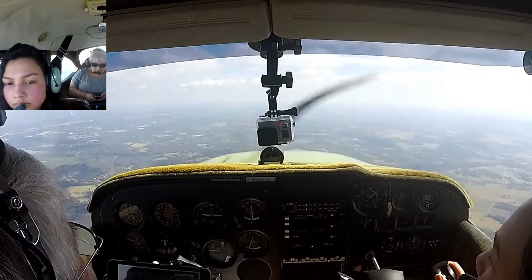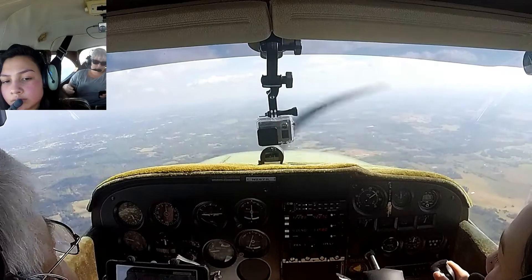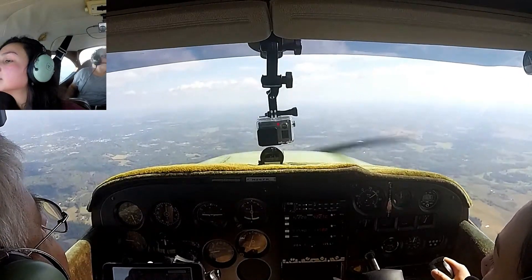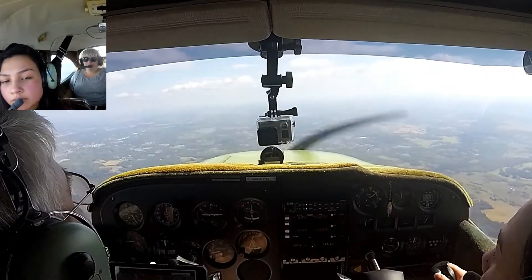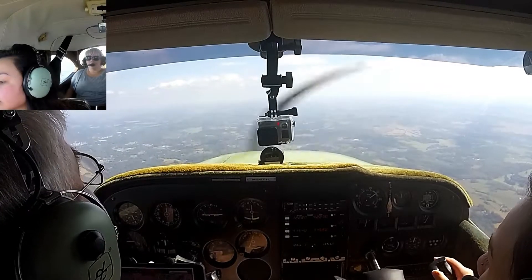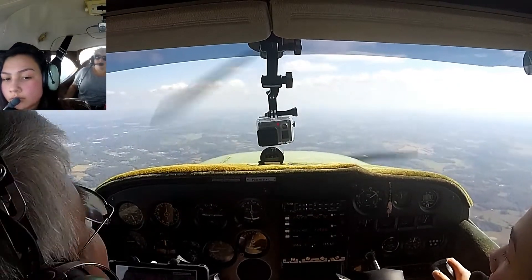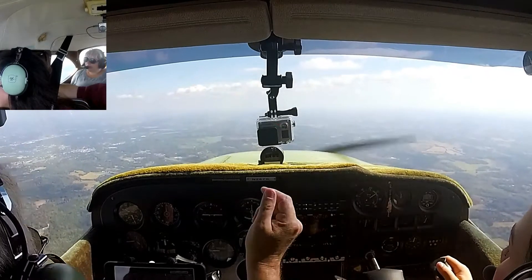080 is two miles south, entering left downwind for runway 20, LFA. There's the airport finally. It's too close to us, I couldn't see it. There's the airport finally.